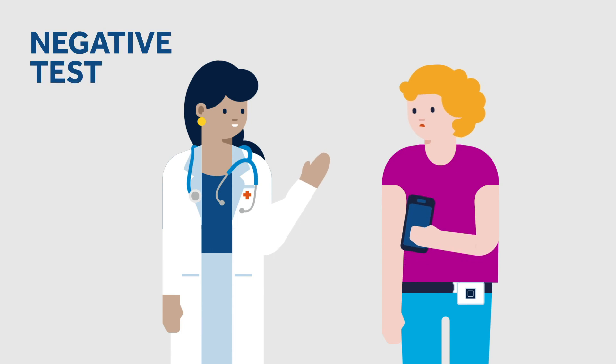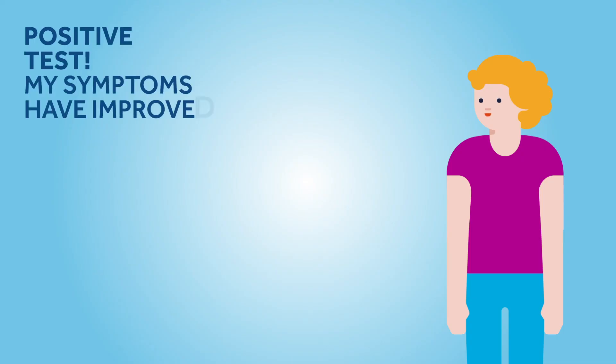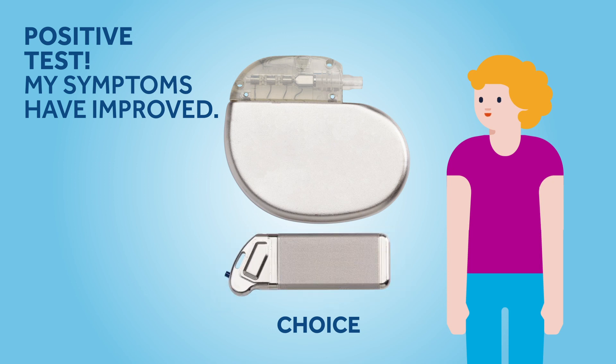If it is decided that your test hasn't worked, you will hand back your controller and discuss next steps with your clinical team. If the test has worked for you, you will have a conversation with somebody in the clinical team to discuss next steps.